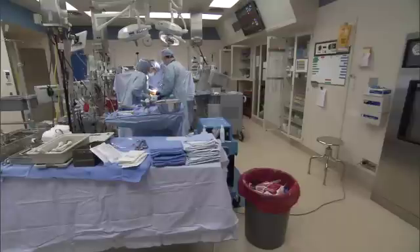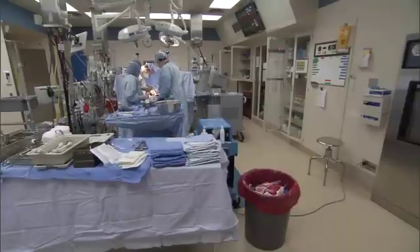Two procedures, both safe and effective at preventing stroke in the right groups of patients. The CREST trial is important because stroke is the third leading cause of death in the U.S. and the number one cause of disability. Now doctors can be more certain that the procedures they do for their patients will reduce the risk of stroke.